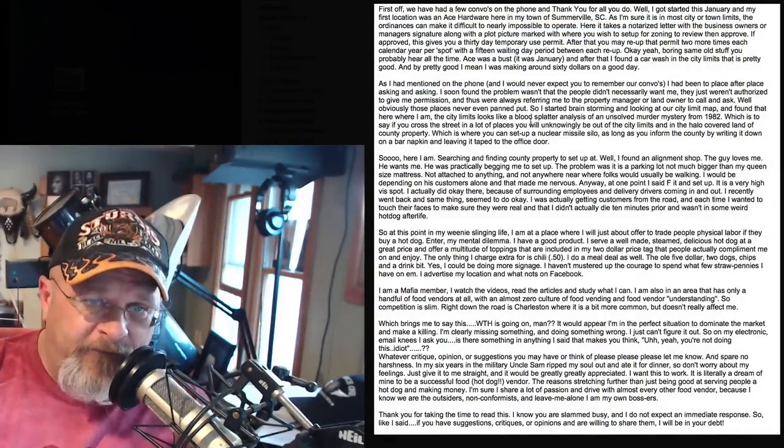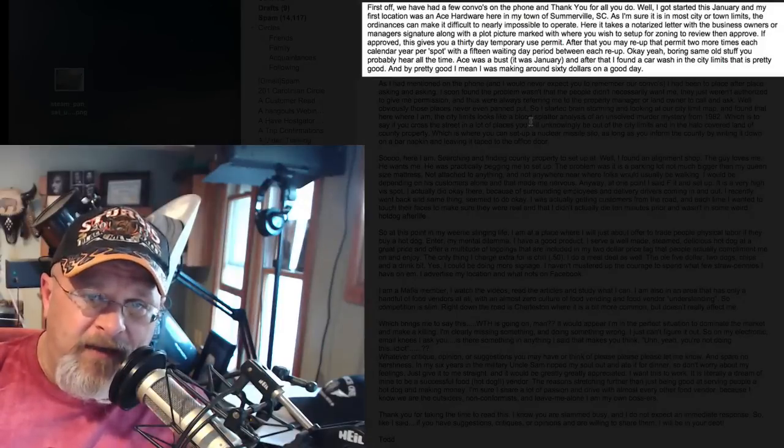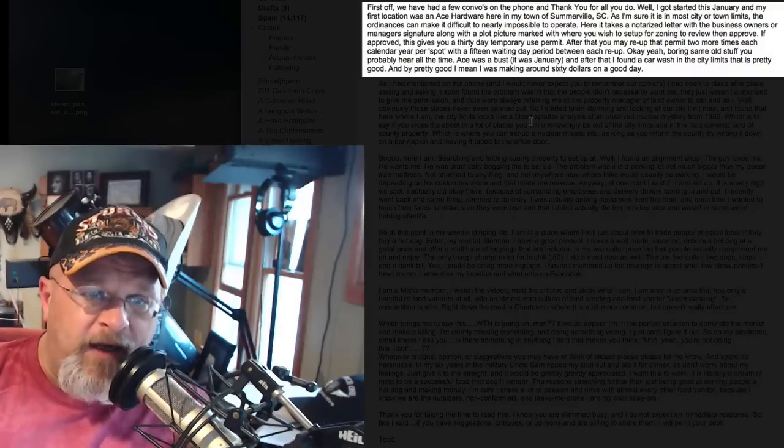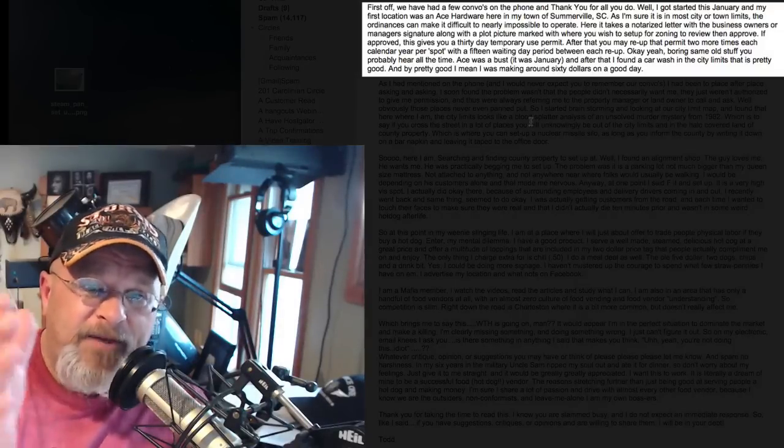The email reads: Hey Ben, we've had a few conversations on the phone and thank you for all you do. I got started this January and my first location was an ACE hardware here in my town. As I'm sure it is in most town limits, the ordinances can make it difficult to nearly impossible to operate here. It takes a notarized letter with the business owner's or manager's signature along with a plot picture — a diagram of the land marked out where you'll be set up — for zoning to review and then approve. If approved, this gives you a 30-day temporary use permit.